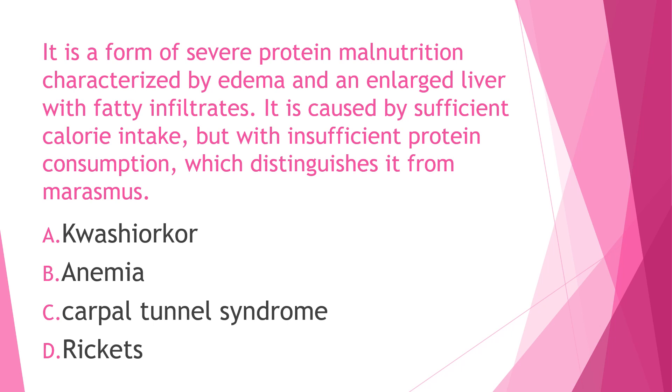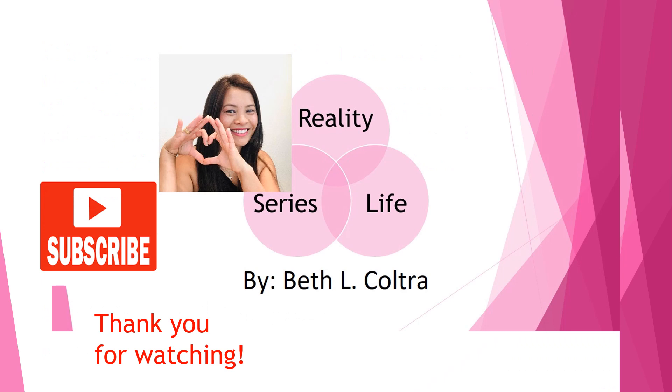Anemia is a condition in which you lack enough healthy red blood cells to carry adequate oxygen to your body's tissues. Rickets is the softening and weakening of bones in children, usually because of extreme and prolonged vitamin D deficiency. Carpal tunnel syndrome, also called median nerve compression, causes numbness, tingling, or weakness in your hand due to pressure on your median nerve, which runs through the carpal tunnel in your wrist.